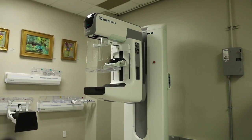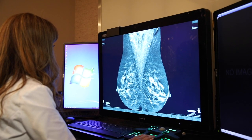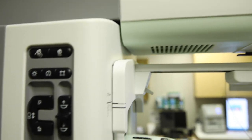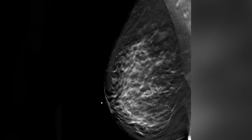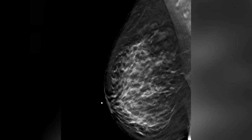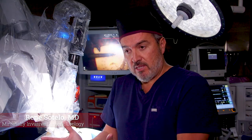3D Tomo technology is an excellent diagnostic tool for imaging the breast. It's helpful in that it finds smaller cancers that weren't readily defined. What it's doing is capturing a series of slices through the breast, rather than just one static image compared to 2D technology. USC brought this technology to this community hospital.